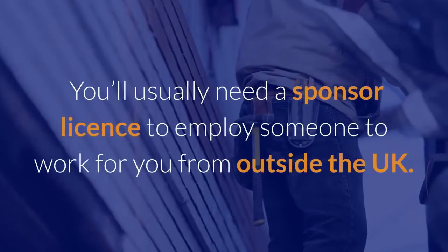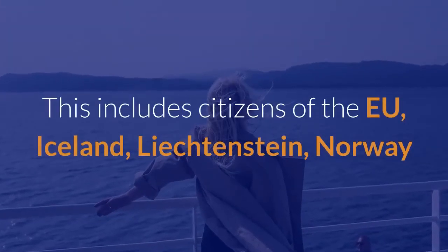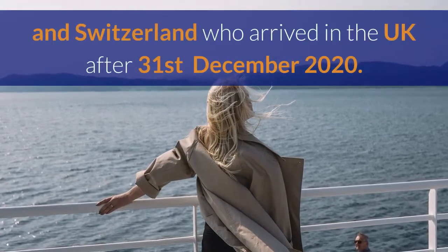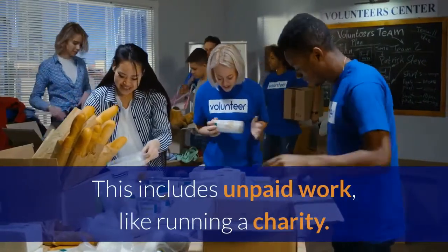You'll usually need a sponsor license to employ someone to work for you from outside the UK. This includes citizens of the EU, Iceland, Liechtenstein, Norway, and Switzerland who arrived in the UK after the 31st of December 2020. This also includes unpaid work, like running a charity.